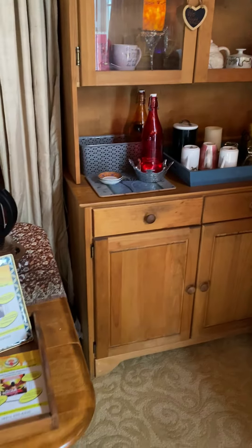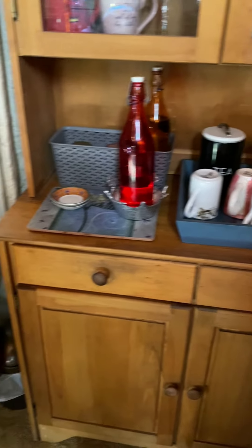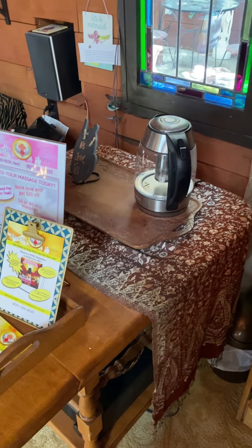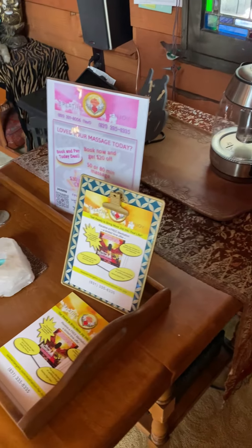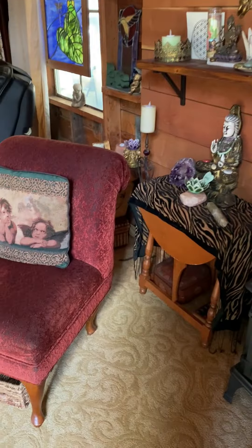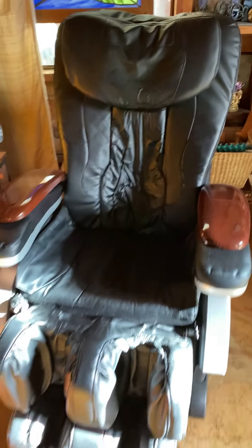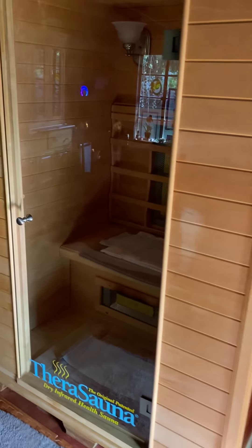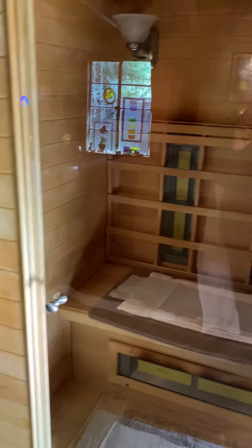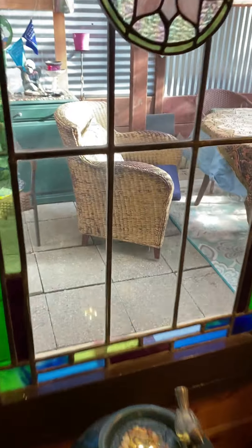This is our drink area — we serve infused waters and we make tea. This is just a waiting area. This is the zero-gravity massage chair. Our infrared sauna. And this is the patio porch outside that is covered.